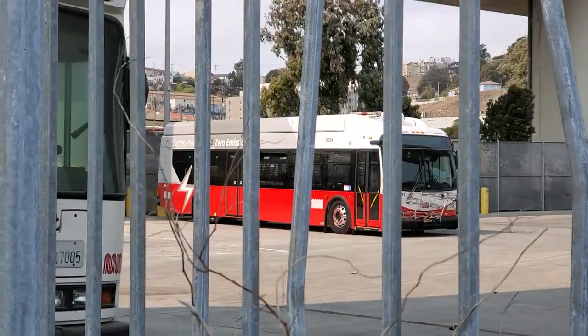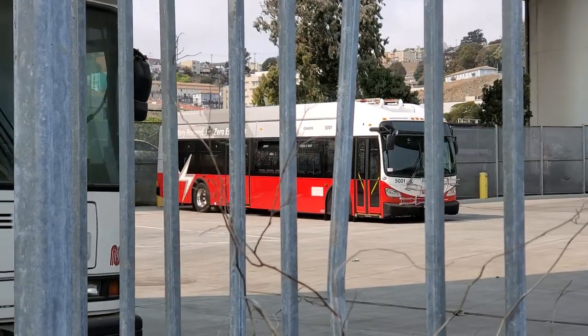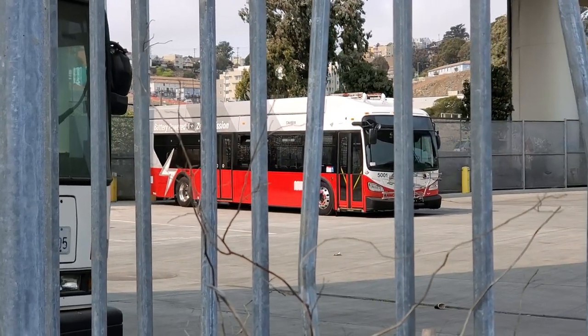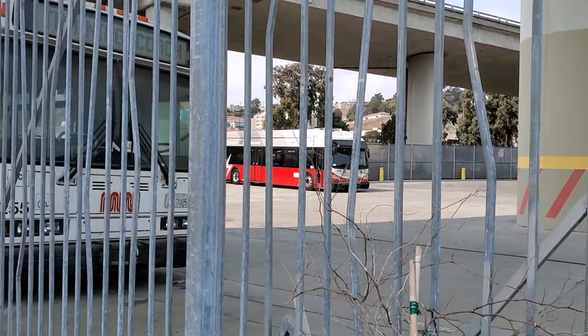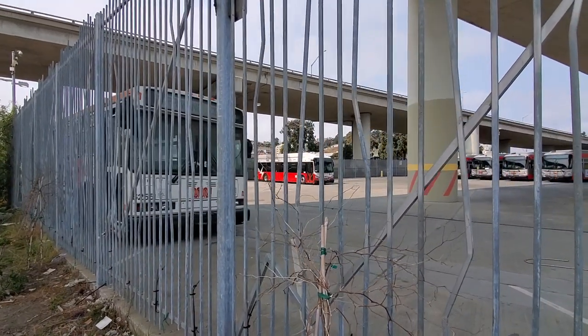Oh my god. That's the battery bus. It's sitting in here.